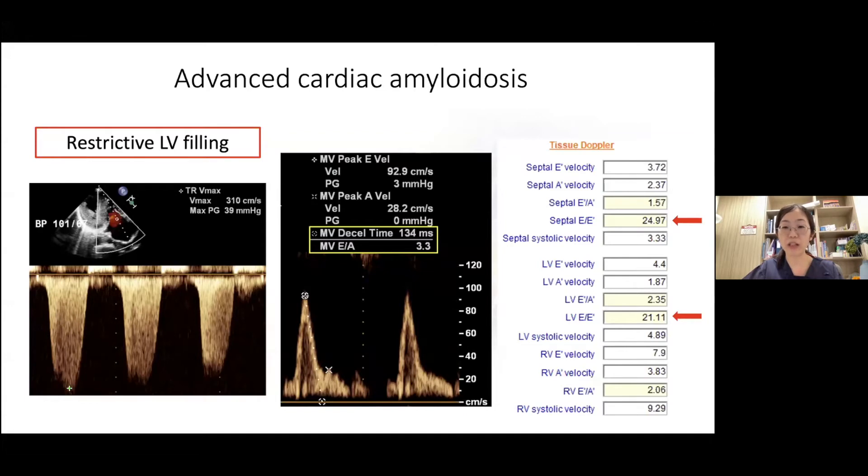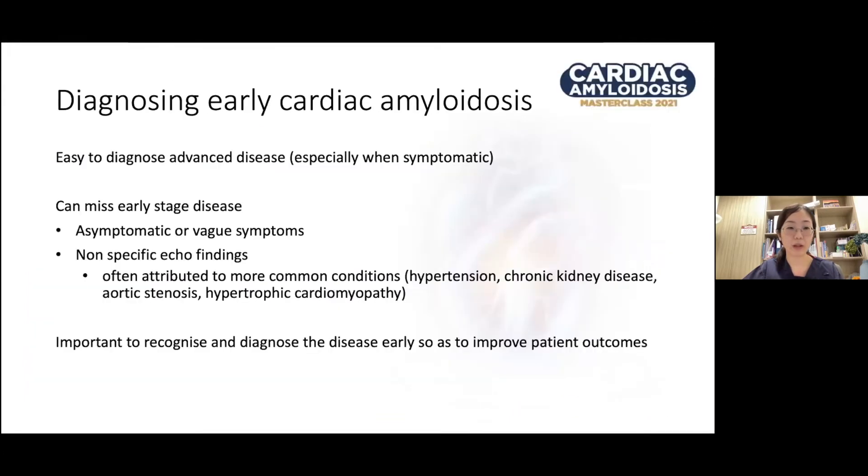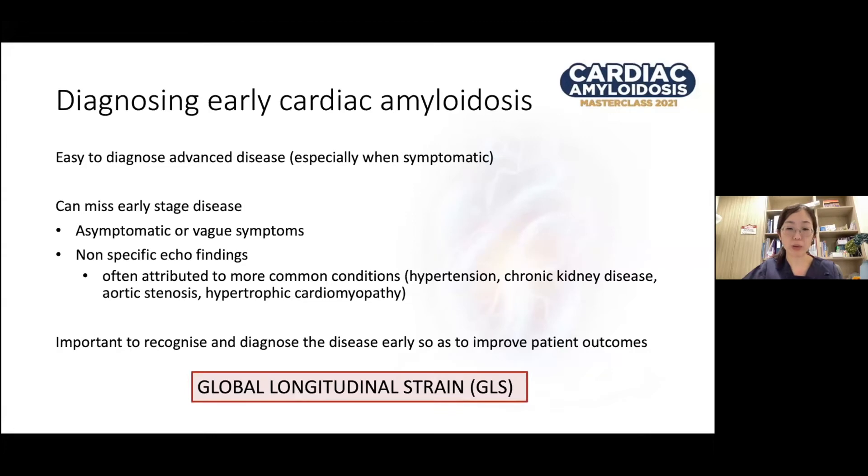Tissue Doppler assessment shows an increased septal and lateral E over E prime ratio of 25 and 21 respectively. It is pretty easy to diagnose advanced stage cardiac amyloidosis, especially when your patient is symptomatic. But it is often easy to miss early stage disease because patients often have vague symptoms or are asymptomatic and the echo findings are nonspecific — often attributed to more common conditions like hypertension or hypertrophic cardiomyopathy. One echocardiographic parameter that helps us diagnose early is global longitudinal strain, known as GLS.